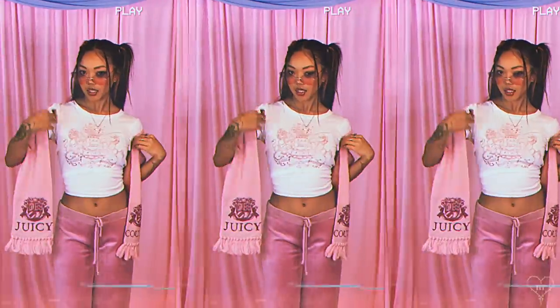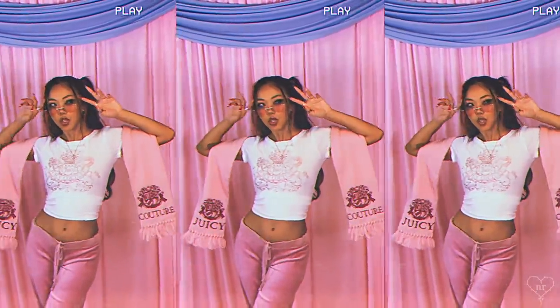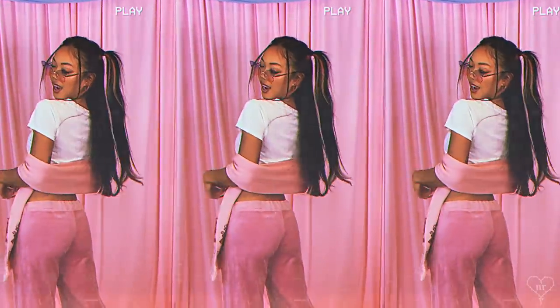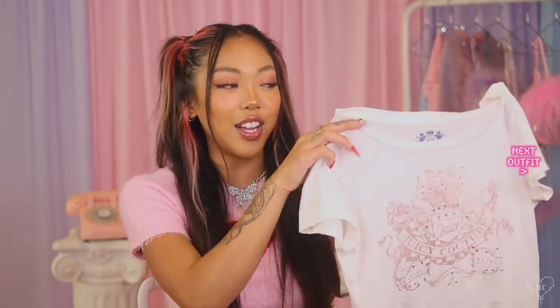Let's start with the most Y2K of them all — my Juicy Couture, which I put all in one outfit. All three of these items I found on ThredUP. First off we have this Juicy Couture tee — a nice cute little white tee with some pink rhinestones. I feel like I could style this in many different ways, but in today's outfit I styled it extremely Y2K with my pink velour Juicy Couture.